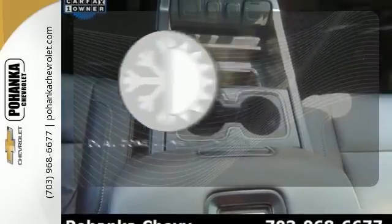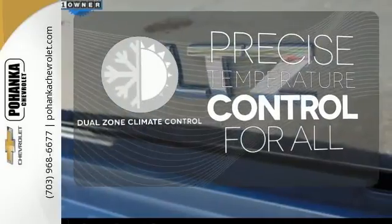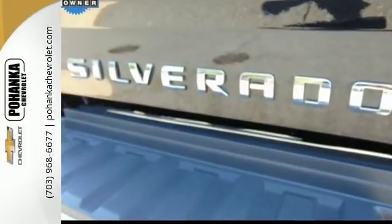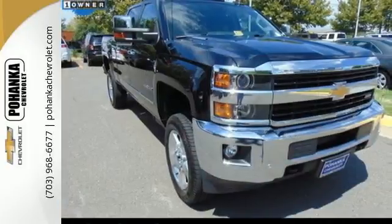No one will complain about the temperature with the Dual Zone Climate Control. It's ready to handle the stress of your day, and then some. Check out the Silverado 2500 HD today.